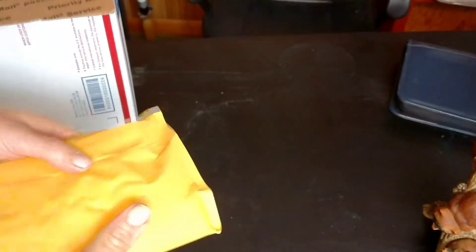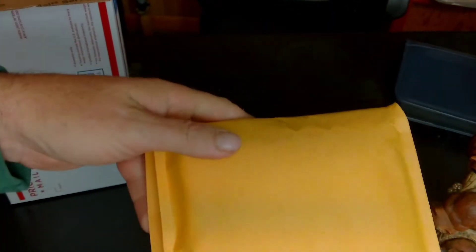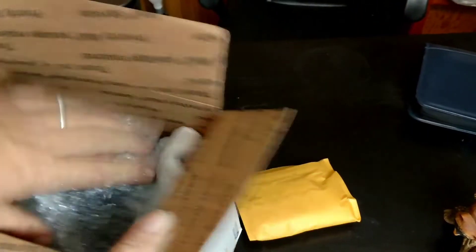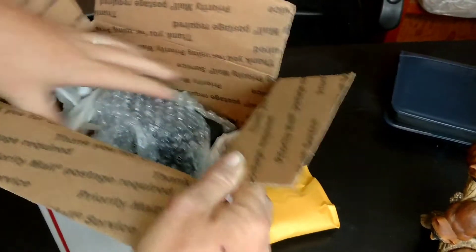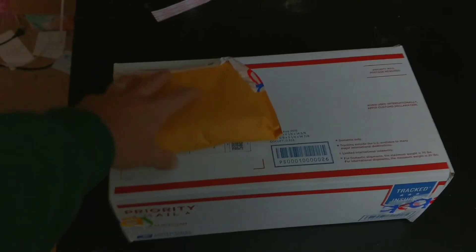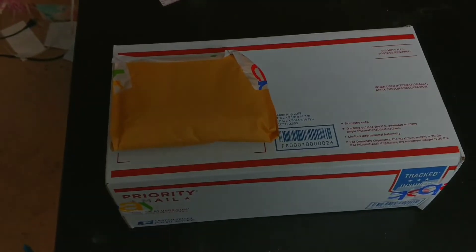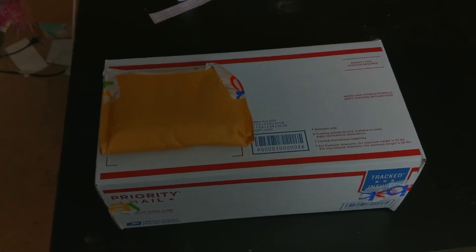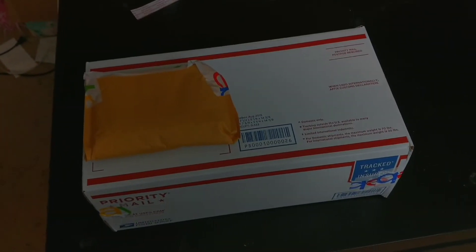We've got the Kate Spade wallet — we just put it in a simple little bubble mailer and sealed it up as small as you can get it. And we have the paper shredder — I've got it bubble wrapped with paper on both sides, and I'll put more paper on top along with the packing slip. All wrapped up, sealed, and labeled. I've got the labels covered so you can't see their personal information. These are ready to ship — luckily we got them done before the mail carrier came, so he'll pick them up today.